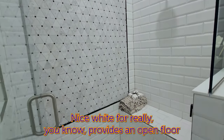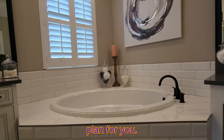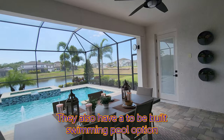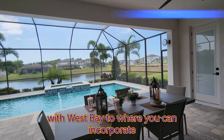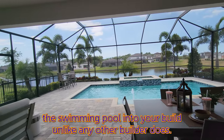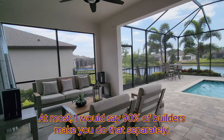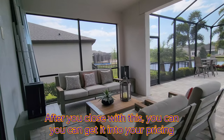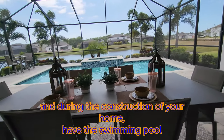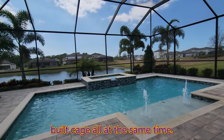The 8-foot doors and 11-foot-4-inch ceilings in the grand space, along with the wide foyer, really provide an open floor plan. West Bay also offers a to-be-built swimming pool option where you can incorporate the pool into your build — unlike most builders, where about 90% make you do that separately after closing. With West Bay, you can get the pool and cage priced in and built simultaneously during the construction of your home.